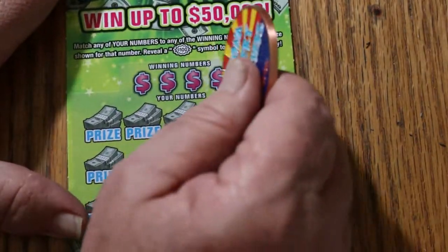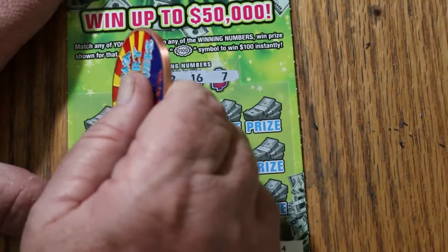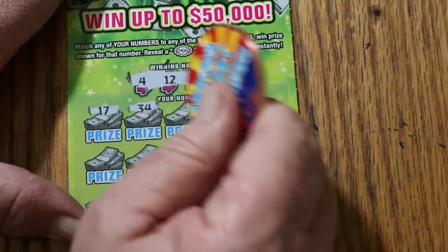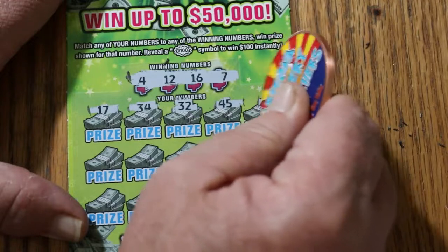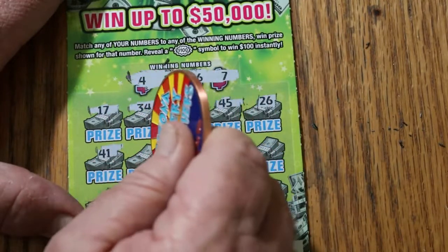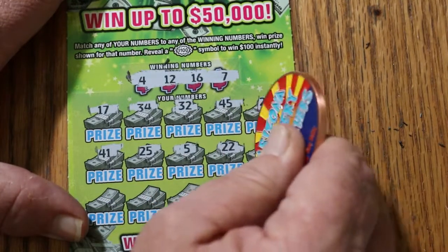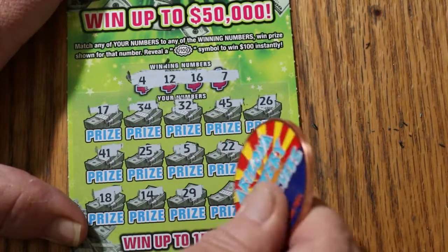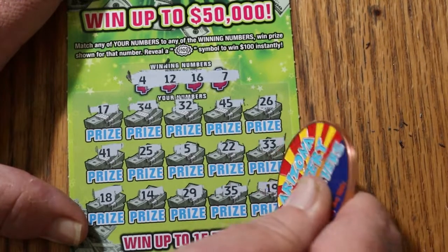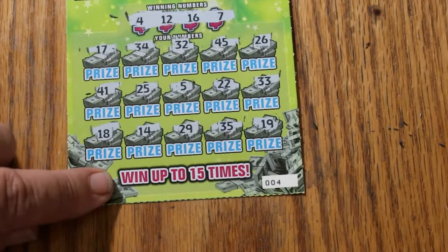Ticket number 4. My numbers: 4, 12, 16, and 7. Winning numbers: 17, 34, Random Red's 32 again. 45, 26, 41, 25. Number 5 — number 5. 22, 33, 18, 14, 29, 35, and 19. Nothing on that one. It is possible to get a manual win on this — I haven't seen that happen yet.